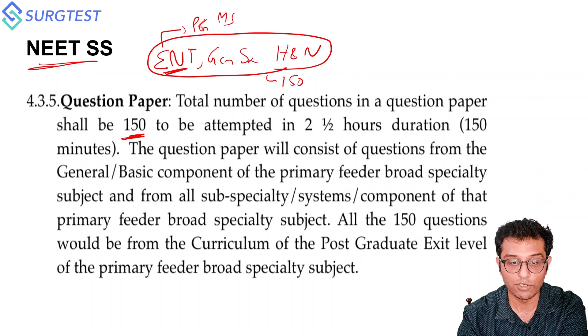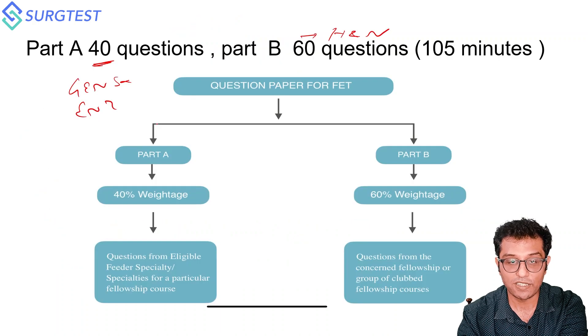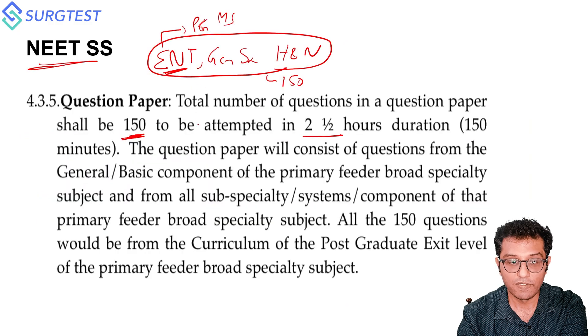The NEETSS has 150 questions and the exam duration is two and a half hours, whereas FNB has 100 questions. In NEETSS, the weightage is not fixed — they say it will be broad specialty at PG exit level syllabus, covering ENT and General Surgery, but Head and Neck also comes in NEETSS.